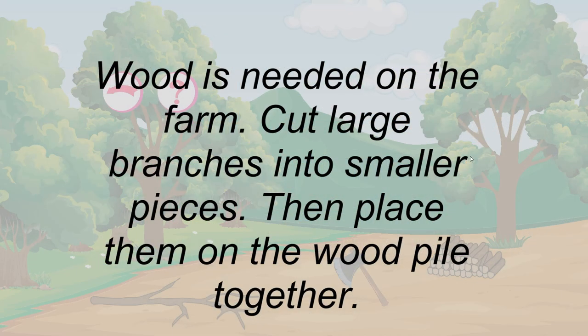Wood is needed on the farm. Cut large branches into smaller pieces, then place them on the wood pile together.